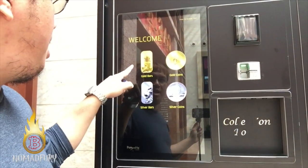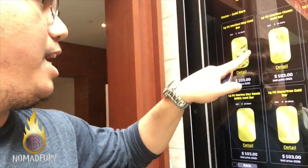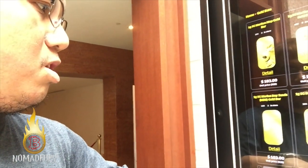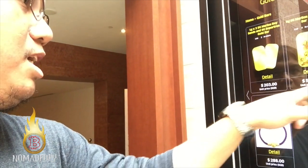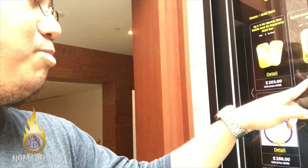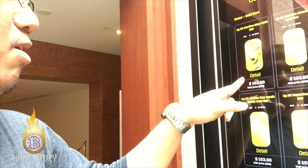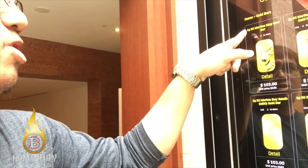Let's say I'm going to click gold bars right here. You can choose either of these options, and there's a second page as well. It has different prices right here — it's very expensive, 508 SGD. So assuming I'm going to buy the cheapest one,